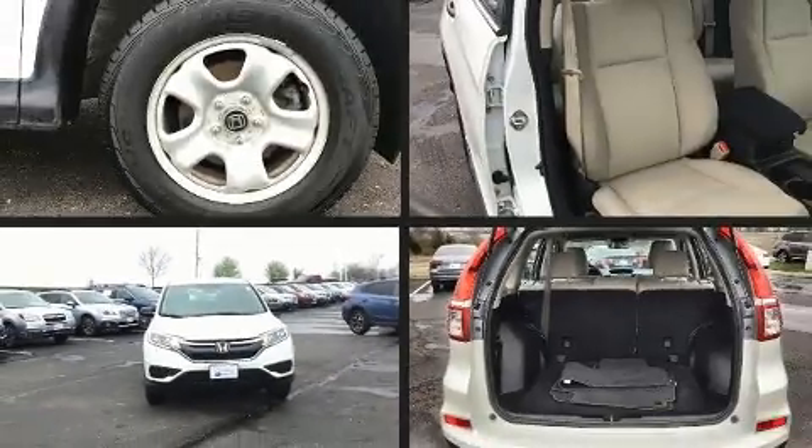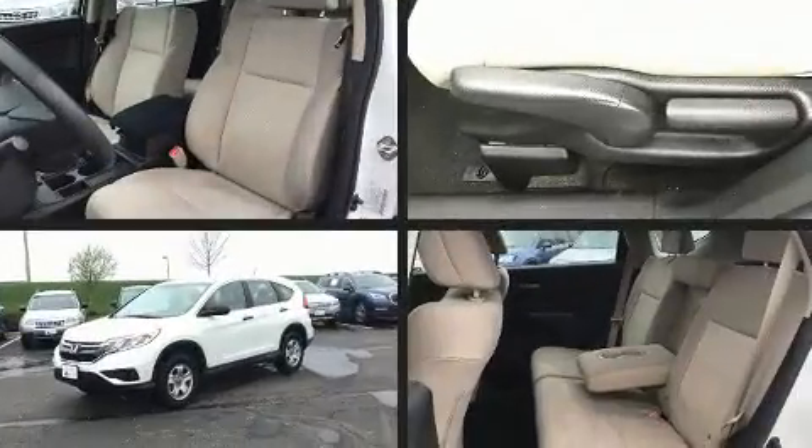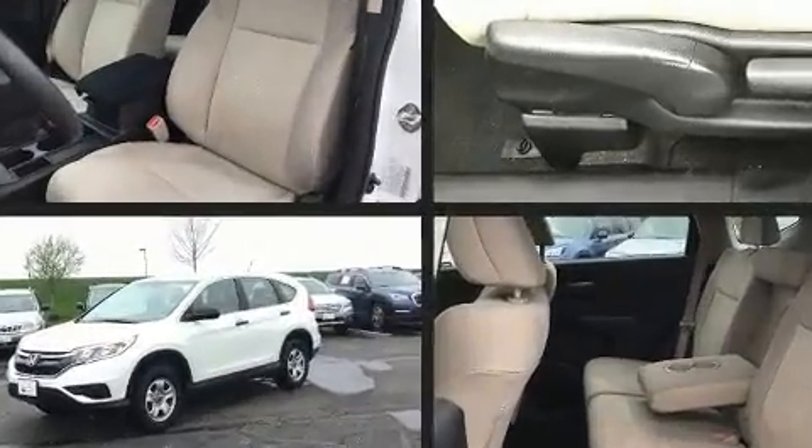You can expect a lot from the 2016 Honda CR-V. With fewer than 50,000 miles on the odometer, this four-door sport utility vehicle prioritizes comfort, safety and convenience.